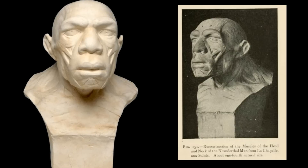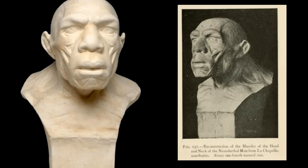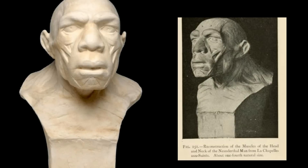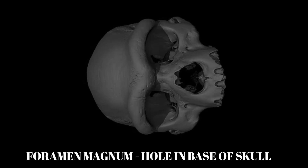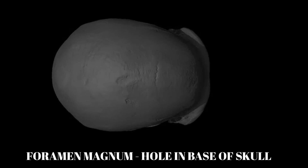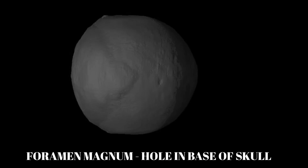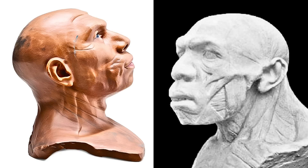Marcel Ambul's 1920 reconstruction of the La Chapelle Neanderthal with a forward-projecting cranium was based on the position of the foramen magnum, which is further back in the skull than in modern humans. The foramen magnum is a large hole in the underside of the skull that connects the brain cavity to the spinal canal. With such a massively extended skull, Neanderthals would have had an exceptionally strong neck to support their heavy skull and massive brain.